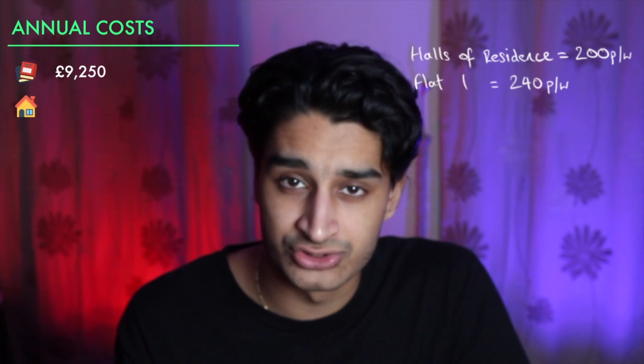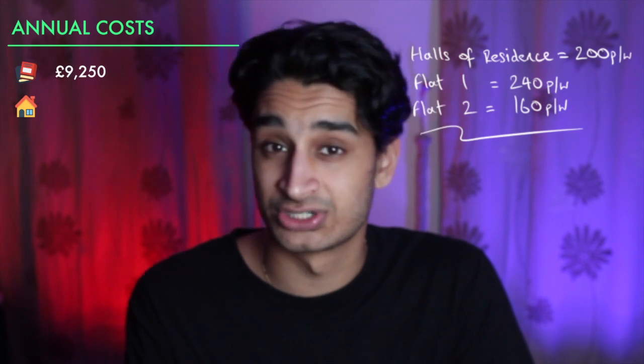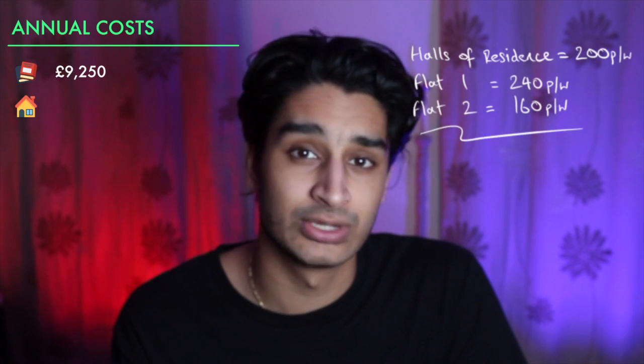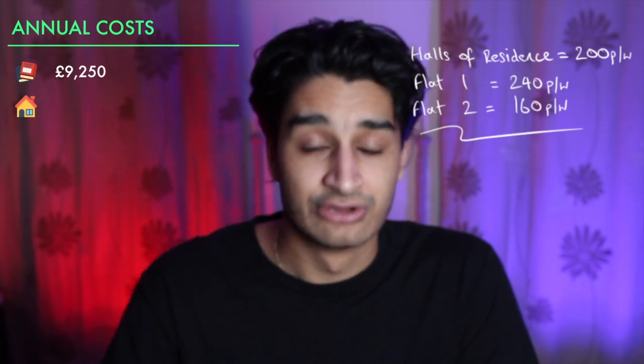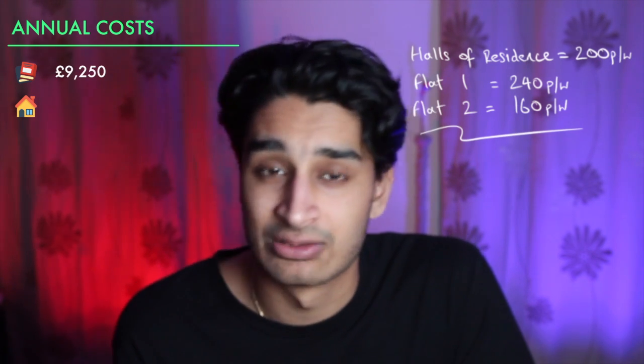I was paying around £240 a week there. Unfortunately COVID put an end to that; I moved back home for a bit, and then for this academic year I'm living out with my sister in a two-bedroom flat in Elephant and Castle, coming out at around £160 a week. Taking the middle figure across all three — £200, £240, £160 — we'll use £200 a week. Using a 52-week contract, that comes out at £10,250 across the whole year.